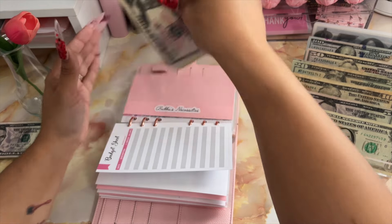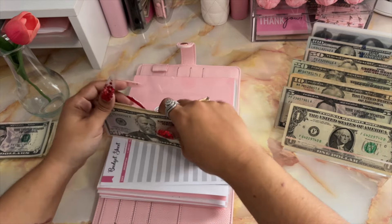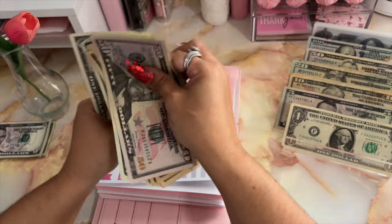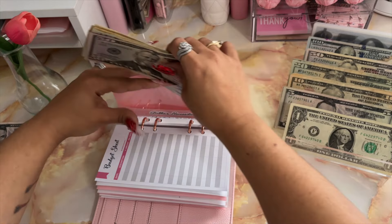Bubba is also going to be receiving $10. After adding that in, we have $133 in Bubba's necessities.